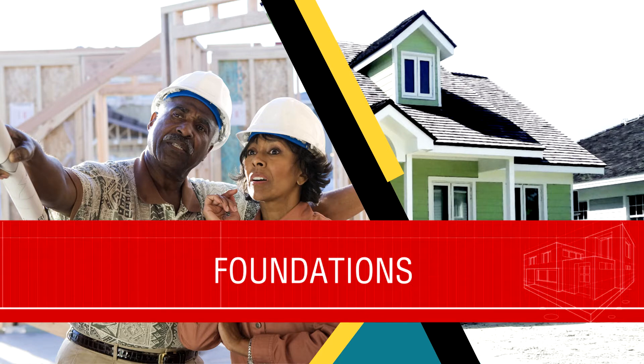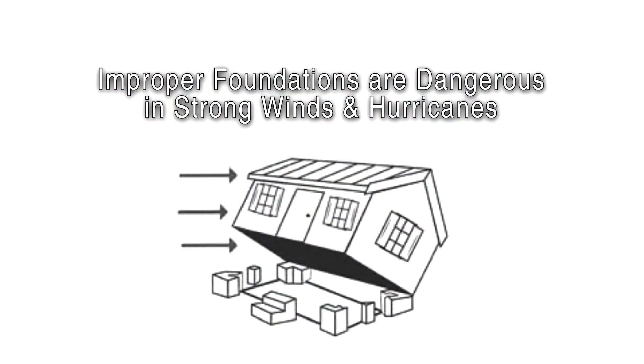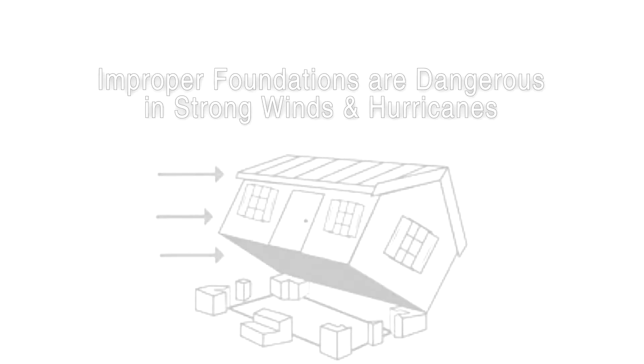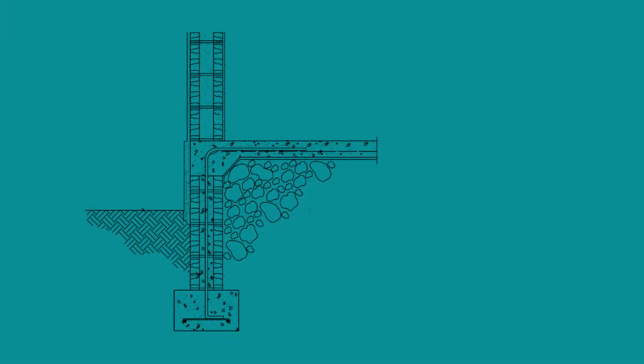The stability of your home depends on a properly built foundation. It anchors your home to the ground and helps prevent strong winds from knocking it over. There are four main components of the typical foundation for standard single-story Bahamian homes.